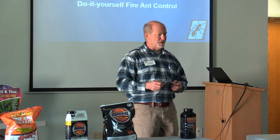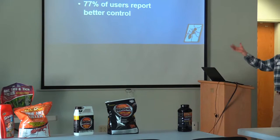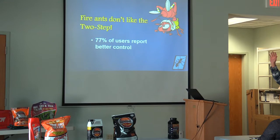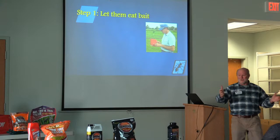The Texas Two-Step method of fire ant control — by the way, fire ants don't like doing the Texas Two-Step, and that is where a large part of the fire ant research was conducted. Step one: use a bait product — whichever bait product you choose — use a bait product.